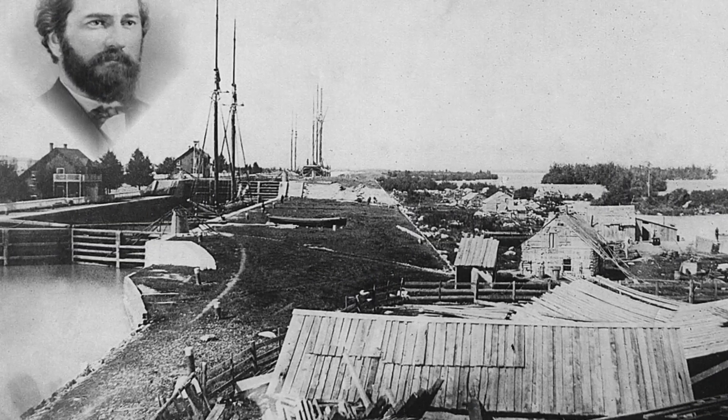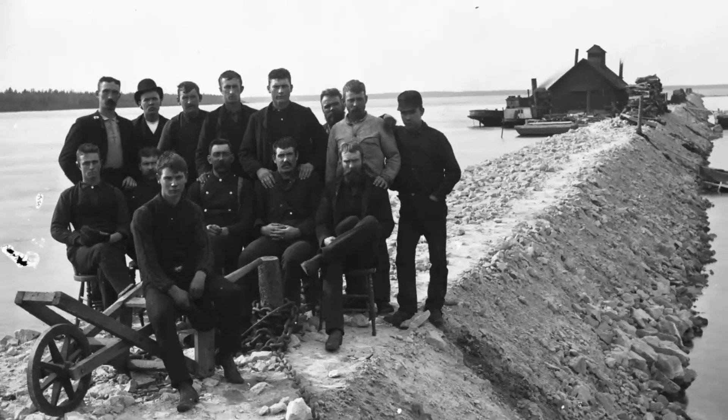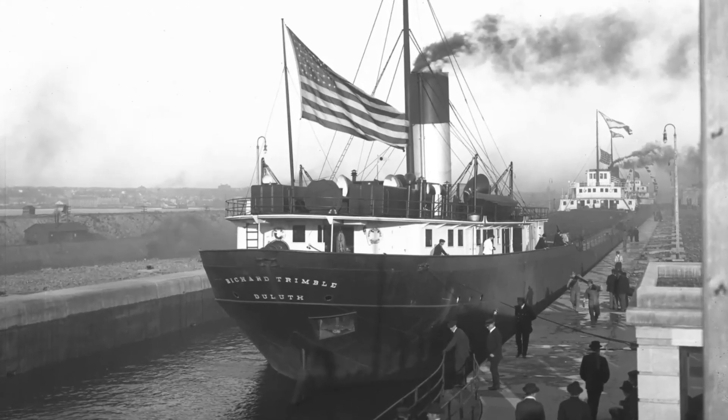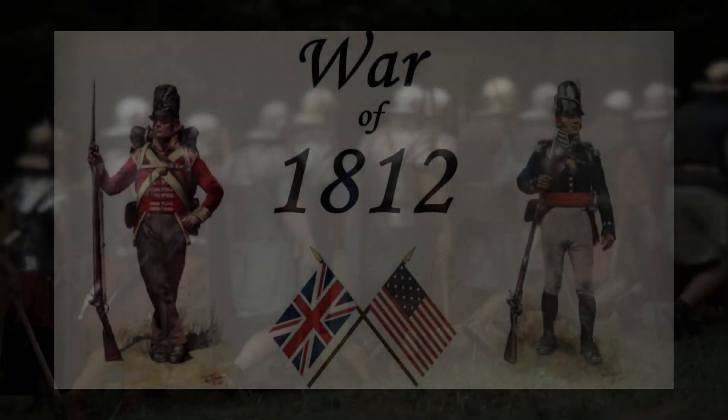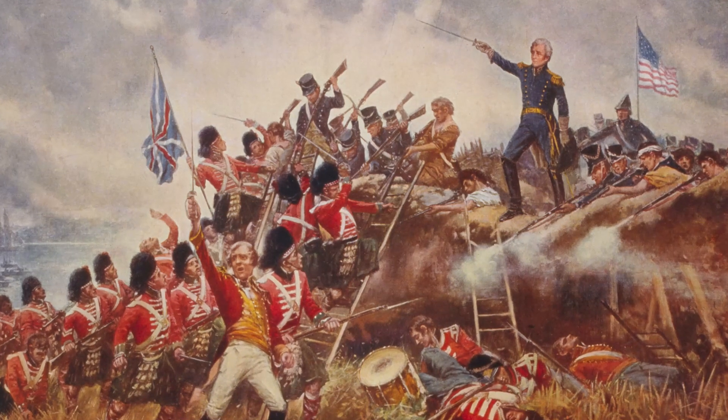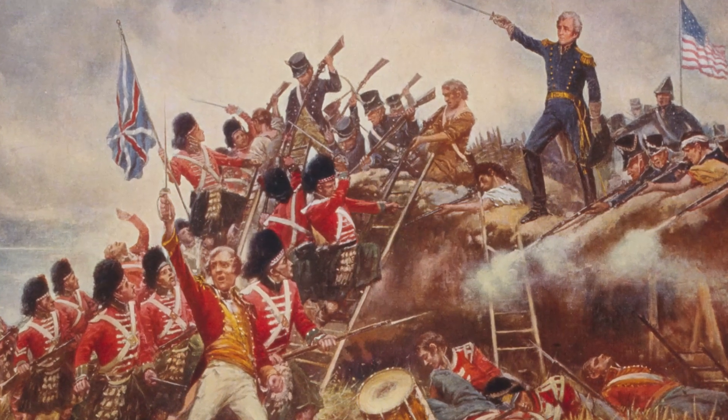The history of the Sioux Locks dates back to the late 18th century, when the North West Fur Company tried to build a lock on the St. Mary's River in 1798. However, this endeavor was cut short during the War of 1812, when American forces destroyed the lock to hinder British trade.